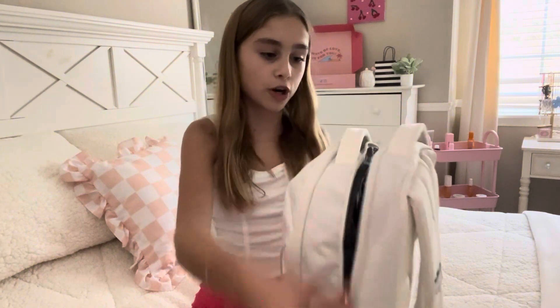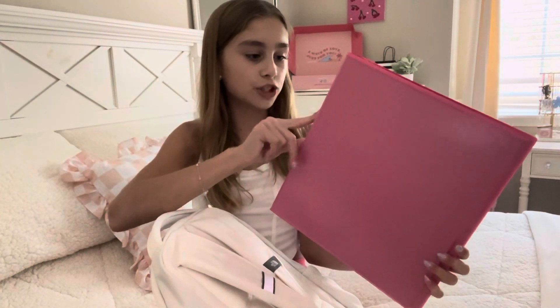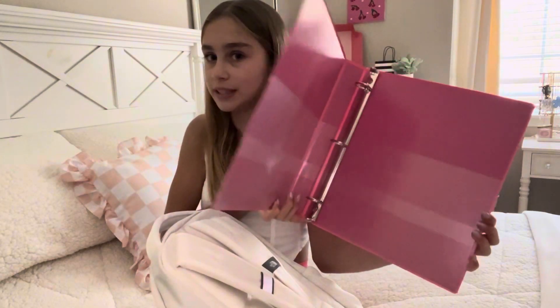So now I'm going to move on to the other compartment — my notebooks and binders and all that stuff. The first thing I keep in here is this little binder. Actually, it's not that little — it's a pretty good size, I think it's a one-inch binder. Obviously I had to get it in the color pink. This is gonna be great because I love being organized.